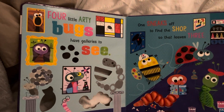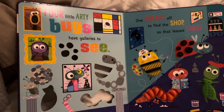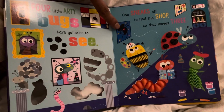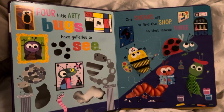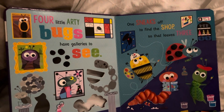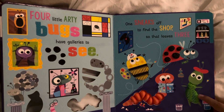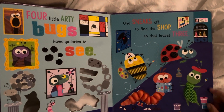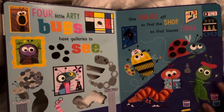Let's read about the spider. Four little arty bugs — a spider! A down spider is right here. Look, that's the spider, can you see that? Yes, okay. Yes, that's a green color. Shall we read this page?